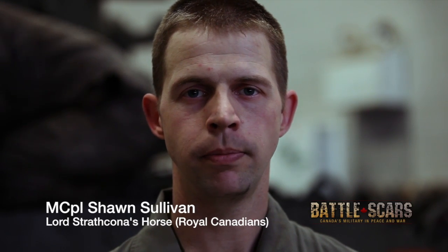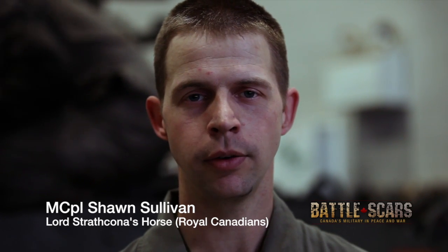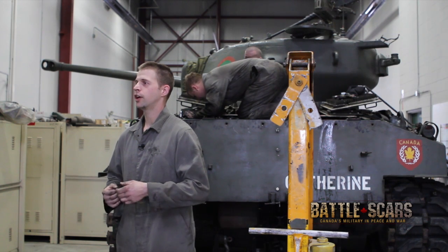My name is Ryan Pesuta. I'm a member of Lord Strathcona's Horse Royal Canadian Historical Vehicle Troop. Today we're currently fixing a Sherman tank. It's important that we keep our heritage alive. It's also beneficial for the new soldiers coming into the regiment that they know where we came from and how we operated in the past.